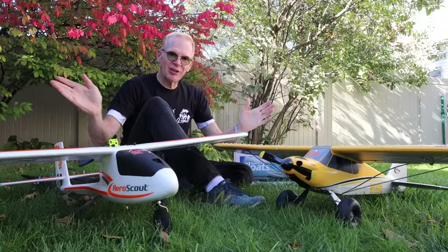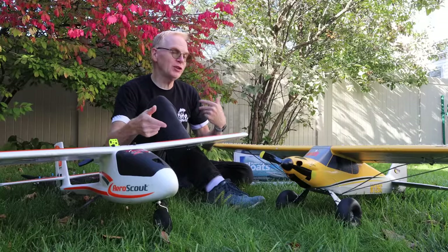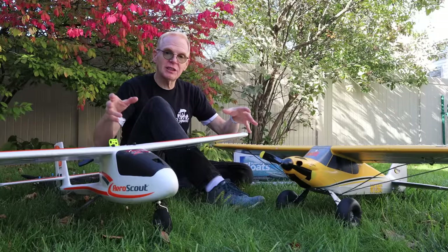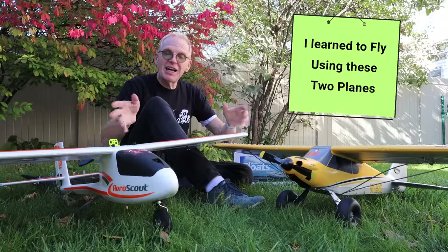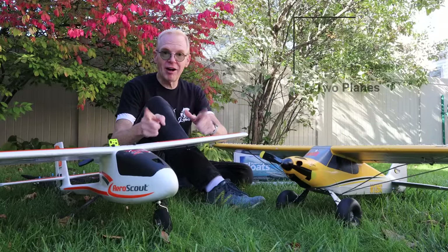Hey everyone, welcome to my channel. A lot of you have asked for more RC plane videos, so from now until Christmas — or maybe even over the winter — I'll start posting some RC plane videos. We're going to get snow here and planes are going to fly in the snow. But today I'm going to talk about the planes that got me into the RC plane hobby.